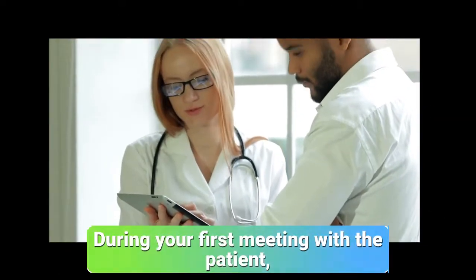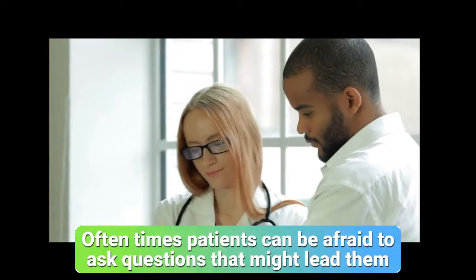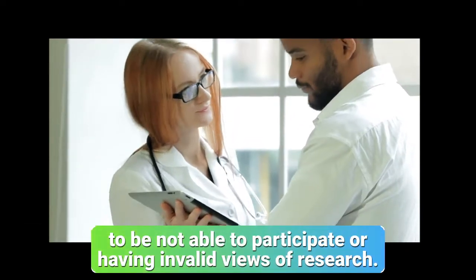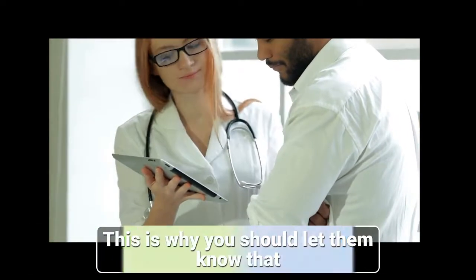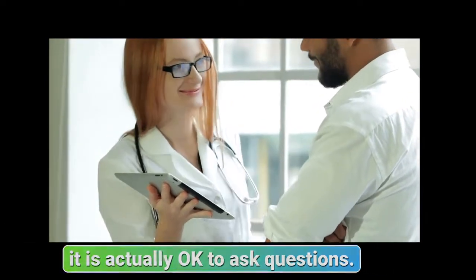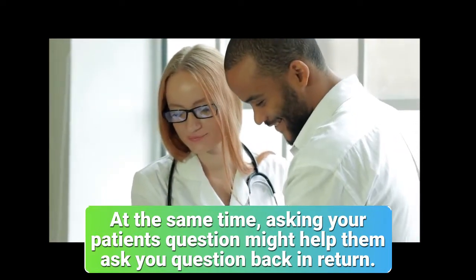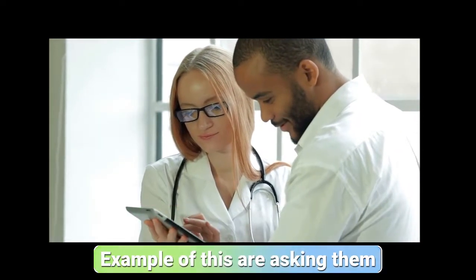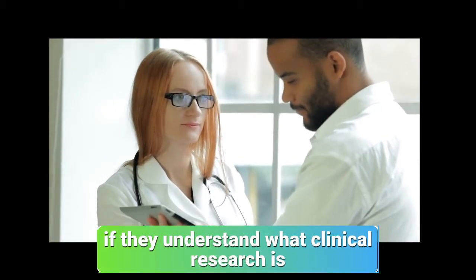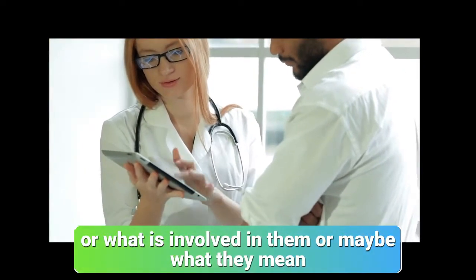Promote questions. During your first meeting with the patient, you want to encourage them to ask questions. Oftentimes patients can be afraid to ask questions that might lead them to being unable to participate or having invalid views of research. This is why you should let them know that it is actually okay to ask questions. Asking your patient questions might help them ask you questions back in return. Examples include asking if they understand what clinical research is, or what the different phases are and what is involved in them.